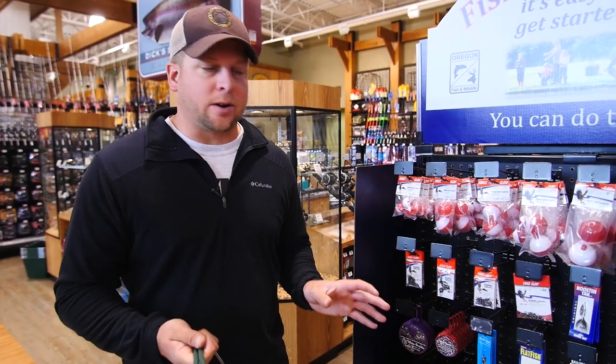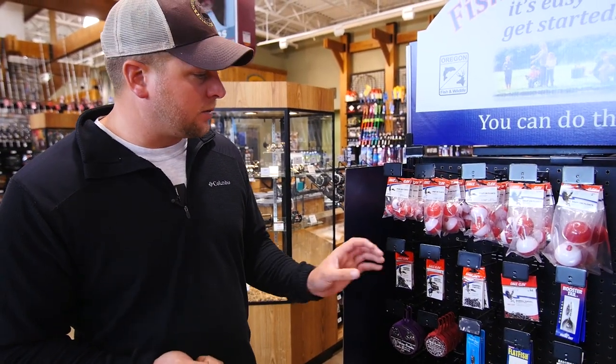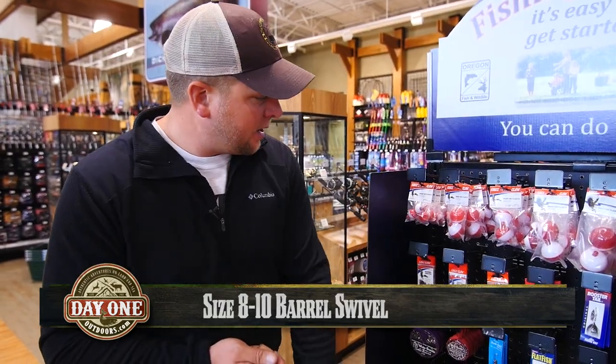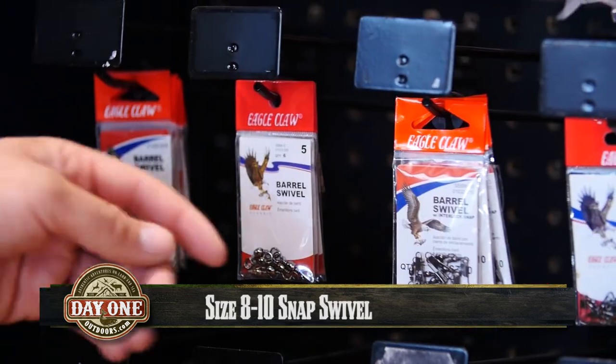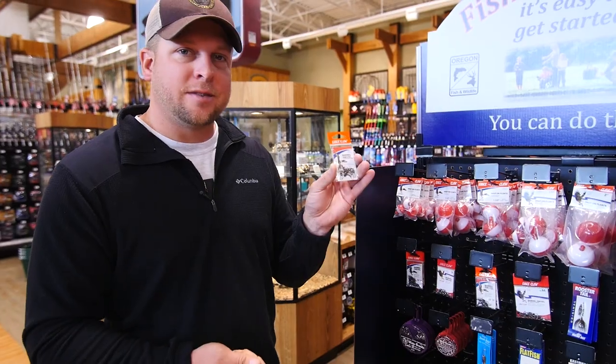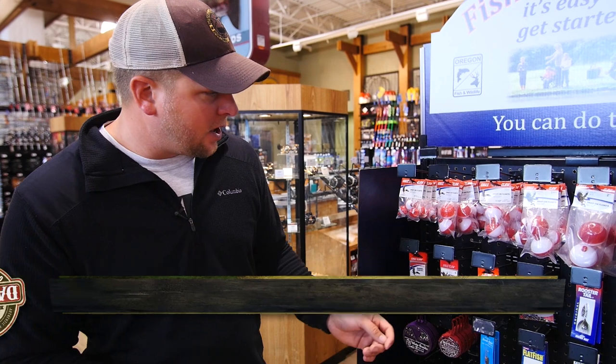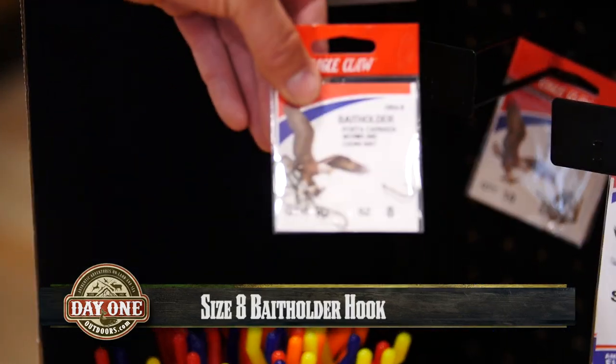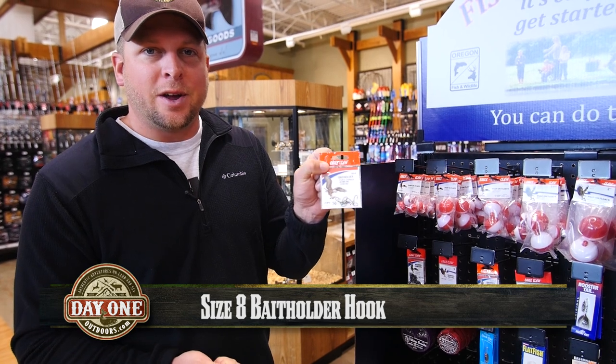Let's start with our terminal tackle. First, let's select our swivels — we need a size eight to ten. Right here, we've got a size ten. Snap swivels, again size eight to ten. And our hooks — we are going to look for a size eight, called a bait holder hook. That'll help us keep our bait on the hook while we're out there fishing.